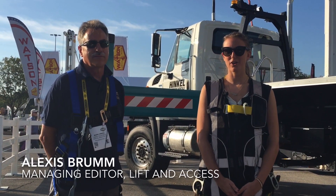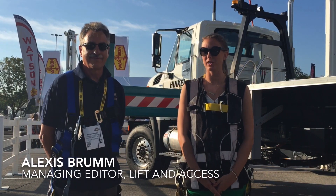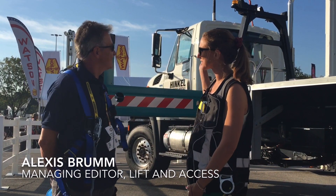Hi, I'm Alexis Brum, Managing Editor of Lift and Access Magazine, and I am here with Mark Hinkle of Hinkle Equipment Rentals. Mark, what can you tell us about this model here?